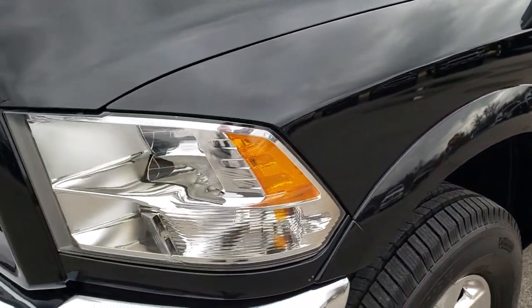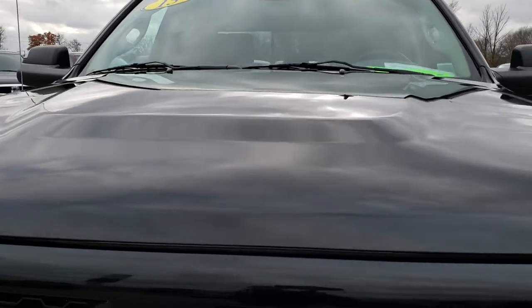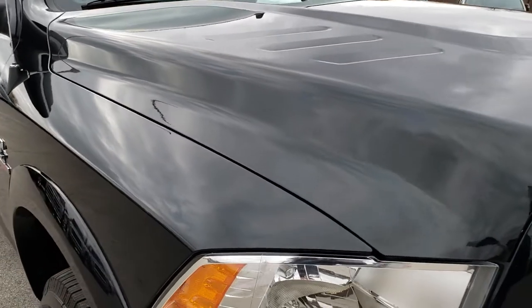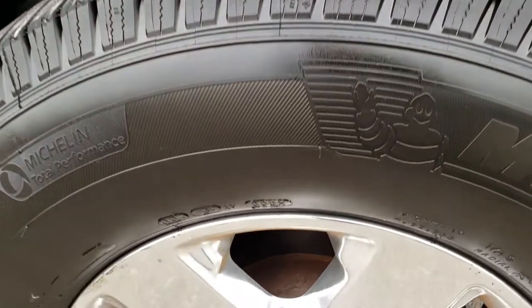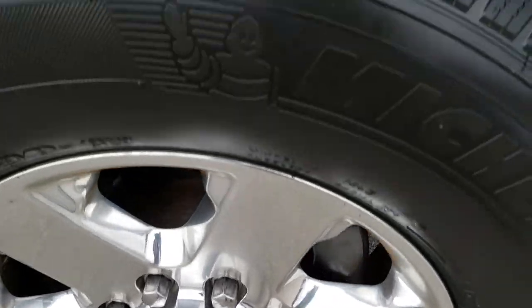Didn't see any dents or dings on that front fender. The hood is in nice clean condition — didn't see any dents or dings on that. Passenger side fender is in nice shape.